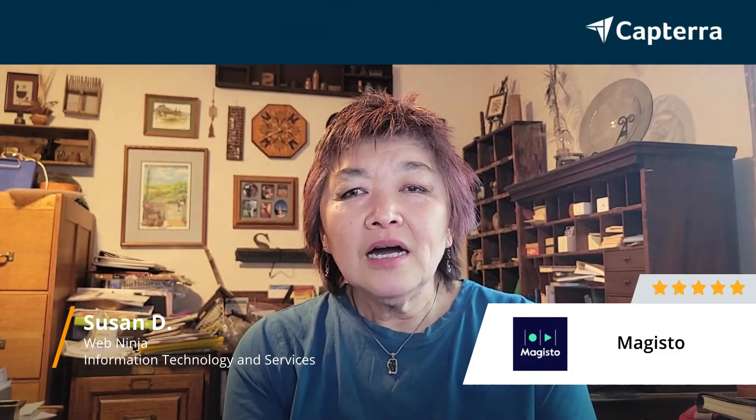Hi, I'm Susan. I'm a web ninja. On a scale of 1 to 5, I give Magisto a 5.